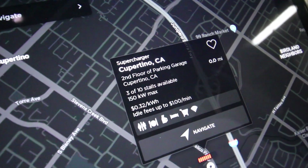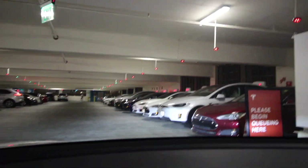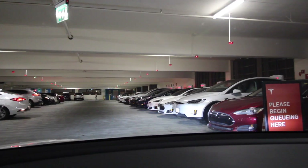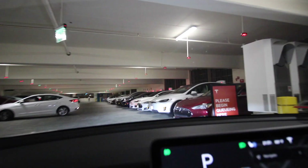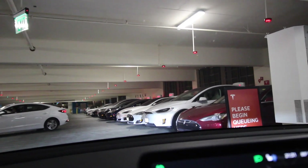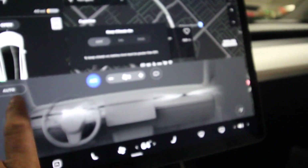Although the app says three of ten spots are available, you can see all the spots are used. There's one showing green right in the middle of the screen, but it had a cone on it, so I guess it wasn't working. I'm going to wait here for a little bit and see if I can squeeze in. Alright, I just plugged it in.